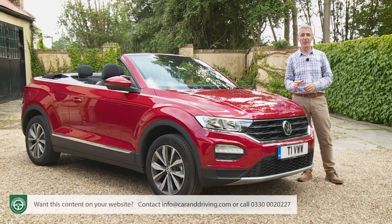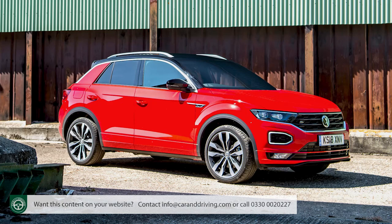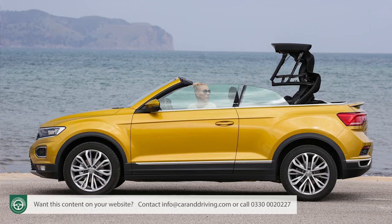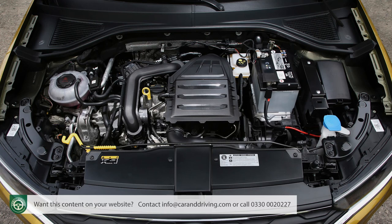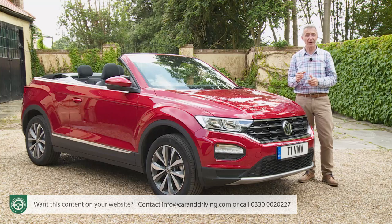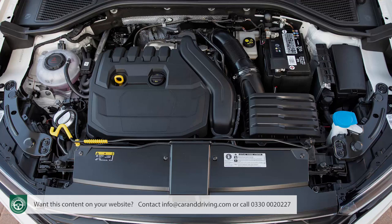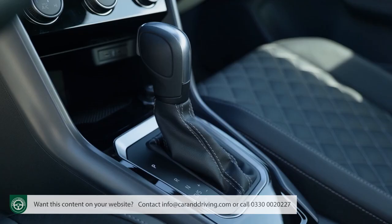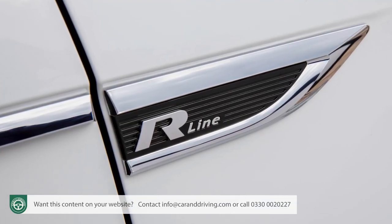From launch, pricing starts from around £27,500 — getting on for nearly £4,000 more than an equivalently specified fixed-top model — so you've really got to want the open-top vibe. Entry-level Design spec comes with the base 1-litre TSI 115 PS petrol engine. Otherwise, it's the 1.5-litre TSI EVO 150 PS unit, costing around £1,500 more, available in either Design or plush R-line trim. With the larger engine, there's the option of a 7-speed DSG auto gearbox for an extra £1,600. Go for that with R-line trim and you'll need around £34,000.